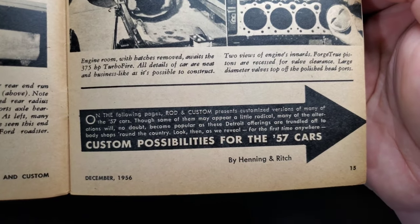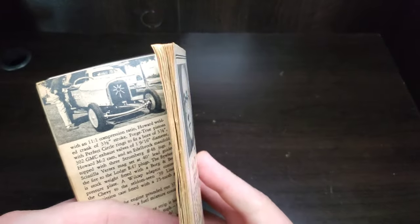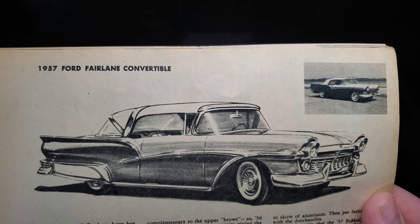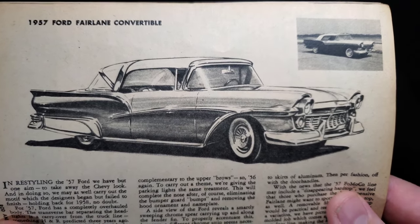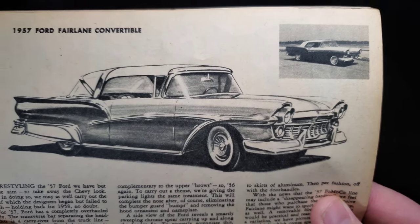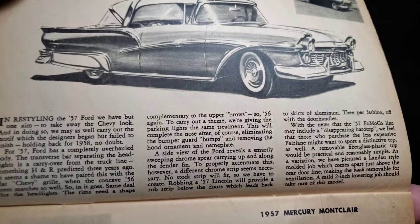Moving on to custom possibilities for the '57 cars. We get some cool illustrations starting off with a '57 Ford Fairlane convertible — in their rendition, some different side trim, grille work of course, and that top. If you want to read all the details...